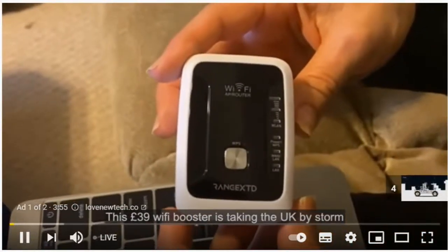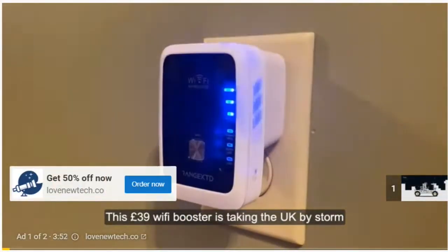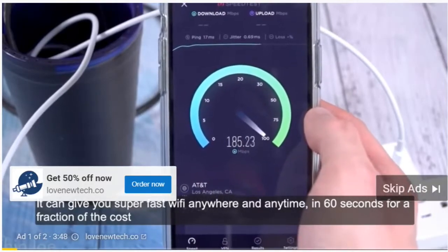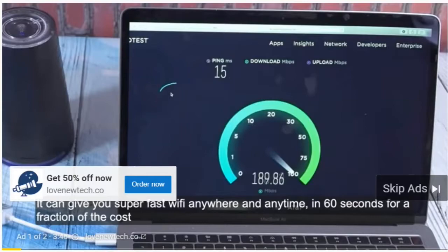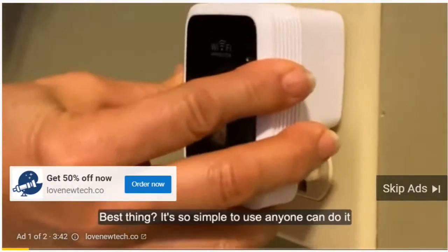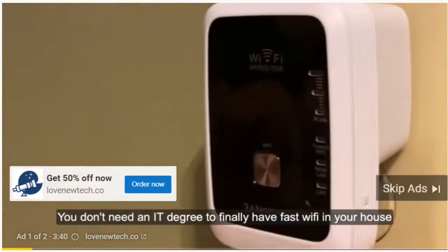This £39 Wi-Fi booster is taking the UK by storm. It can give you super fast Wi-Fi anywhere and anytime in 60 seconds, for a fraction of the cost. The best thing? It's so simple to use, anyone can do it. You don't need an IT degree to finally have fast Wi-Fi in your house.